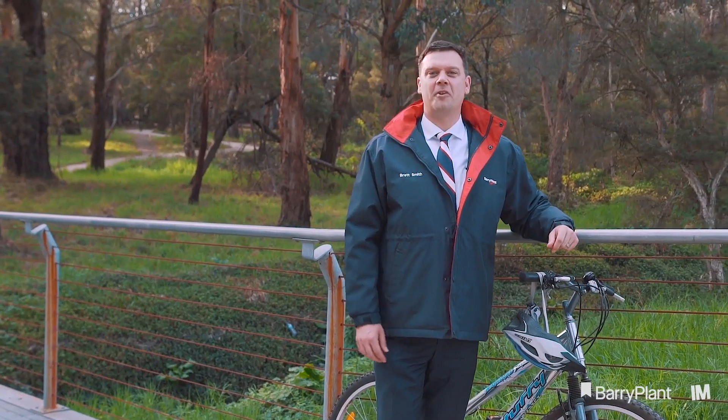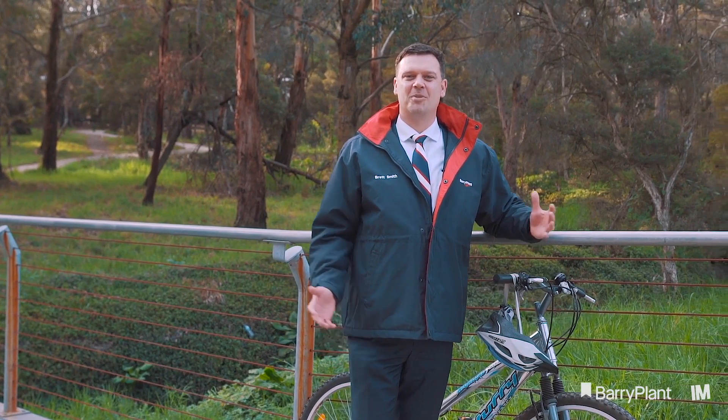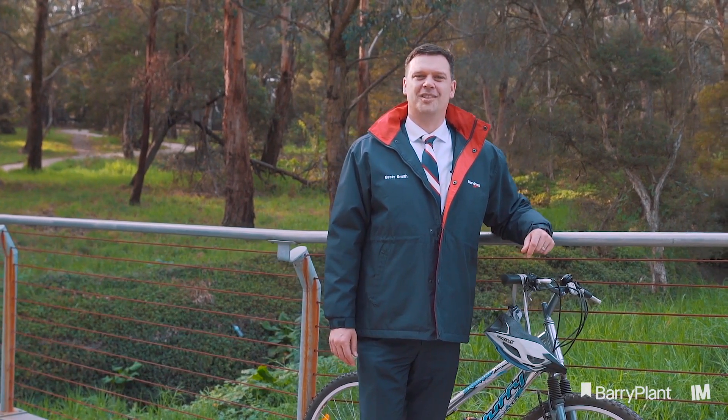So come along to one of our opens and make sure you say hello to myself or Janelle. We look forward to seeing you soon.